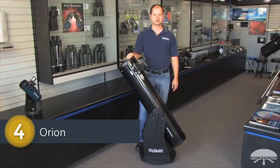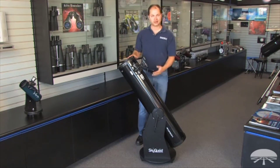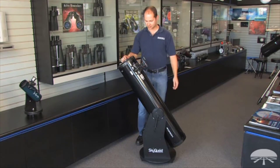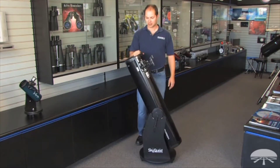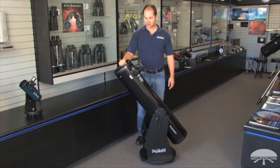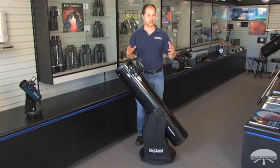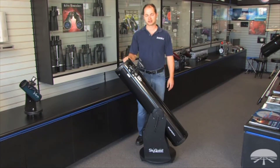I'm Ken with Orion Telescopes and Binoculars, and in this video we're looking at the SkyQuest XT-8 Classic Dobsonian Telescope. It's an 8-inch reflector on a Dobsonian base. The Dobsonian just refers to the style of the base — left and right, up and down — very simple movements, very easy for beginners to use, very simple set up, no complicated polar alignment necessary. It's just a great telescope for the family or for the beginner that wants a really nice view of pretty much everything that's out there in the night sky.